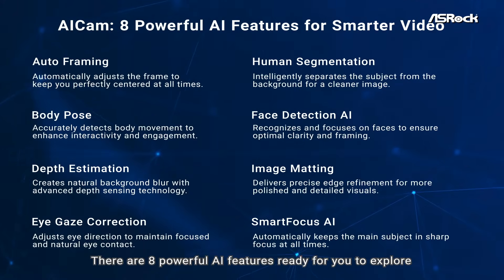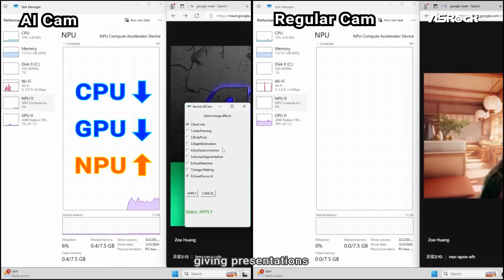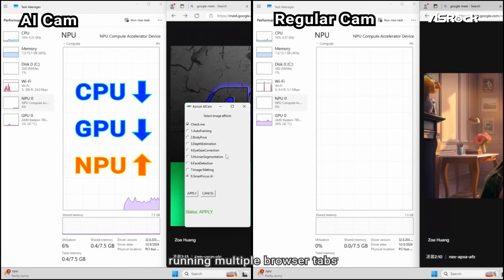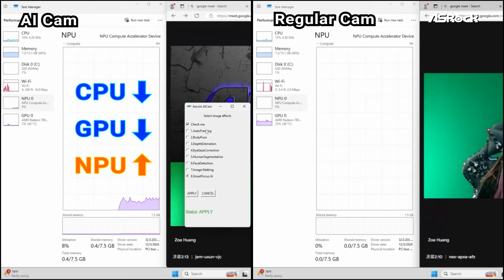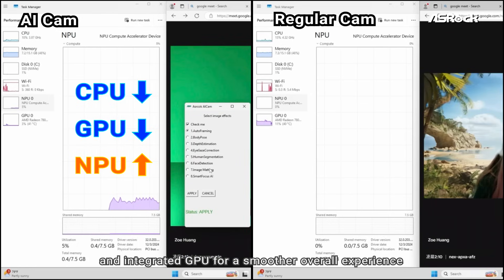There are eight powerful AI features ready for you to explore. Even when you're multitasking — like video editing, giving presentations, running multiple browser tabs, gaming, or content creation — AI Cam offloads AI processing to the NPU, reducing the load on the CPU and integrated GPU.